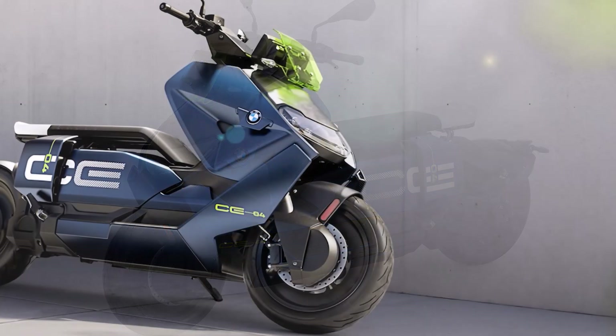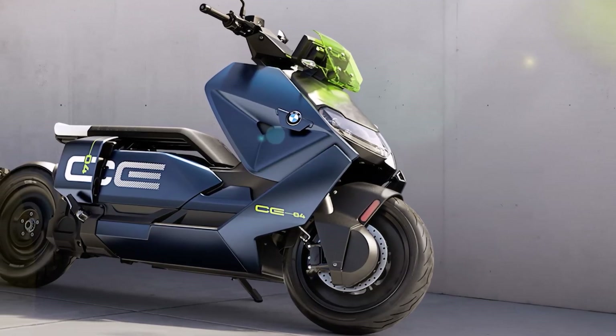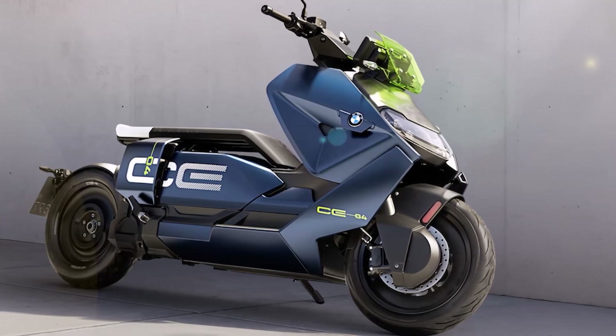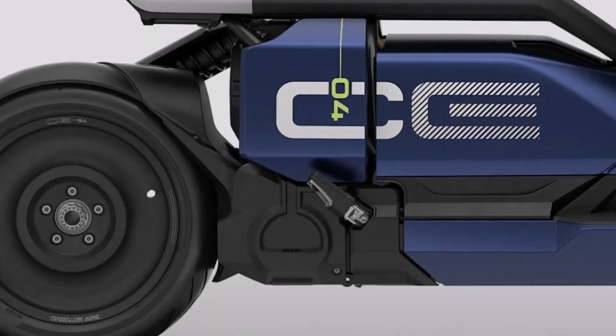Curb weight? Just 509 pounds or 231 kilograms. And with a rake of 63.5 degrees, it delivers confident steering dynamics.